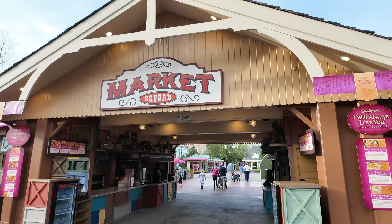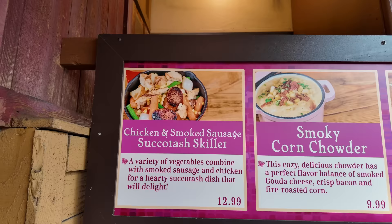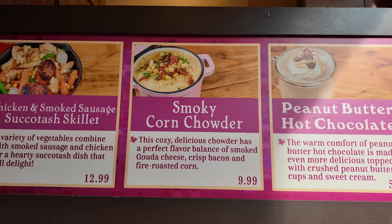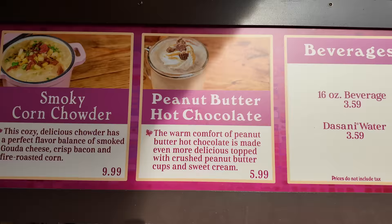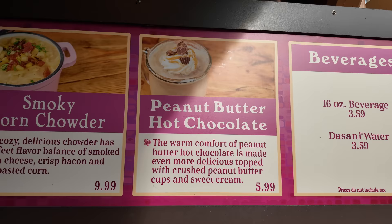As Bree is working on the baked potato, I'm going to walk over to the market square and show you what they have. Chicken and smoked sausage succotash skillet for $12.99. We had the smoky corn chowder the other day — really good, gave it an eight out of ten. I think it would have gotten a nine if it had a little more cheese, but it's really good for $9.99. They also have a peanut butter hot chocolate for $6. I was really wanting to try it but they were out, so I might save that for later.